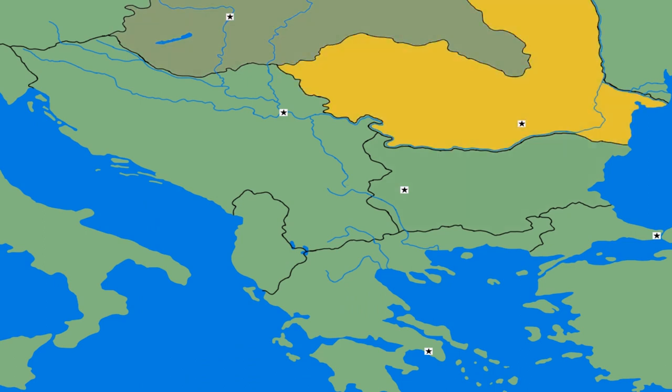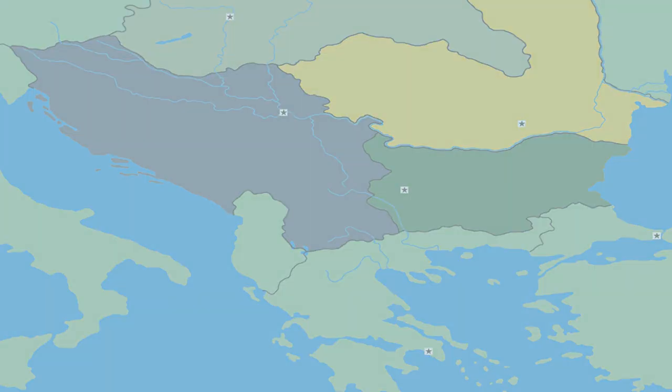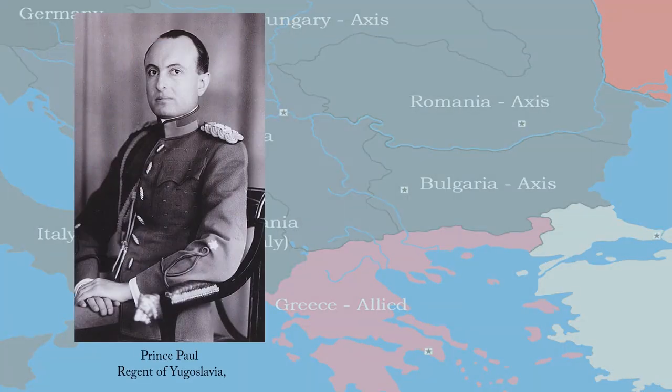For German forces to invade Greece at all, Hungary, Romania, Bulgaria, and Yugoslavia would have to allow German forces passage through their countries. Hungary, Romania, and Bulgaria all signed the Tripartite Pact by March 1941, thus allowing German forces to be stationed in those countries. All that was left was for Yugoslavia to sign the pact as well. Yugoslavia was by this point almost completely surrounded by the Axis powers. Hitler skillfully used diplomatic pressure on the regent of Yugoslavia, Prince Paul, to get Yugoslavia to sign the pact.